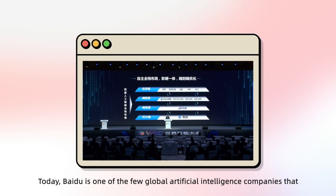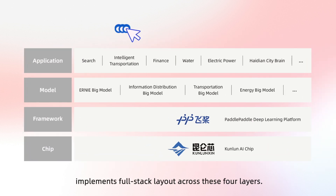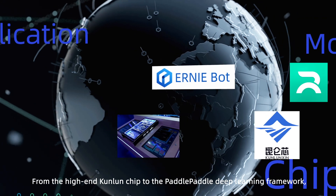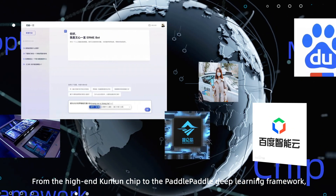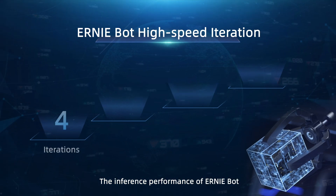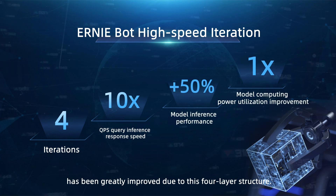Today, Baidu is one of the few global artificial intelligence companies that implements full-stack layout across these four layers. From the high-end Kunlun chip to the PaddlePaddle deep learning framework, and all the way to the Ernie pre-trained models, as well as applications, the inference performance of Ernie Bot has been greatly improved due to this four-layer structure.